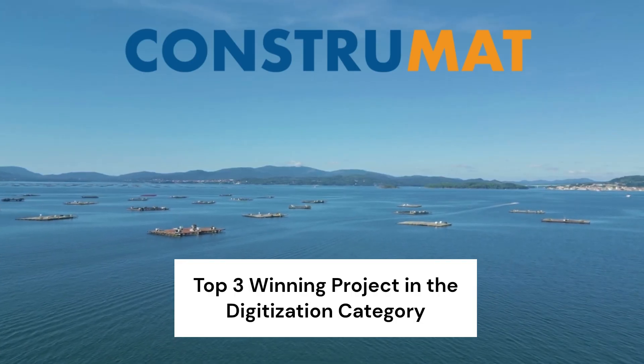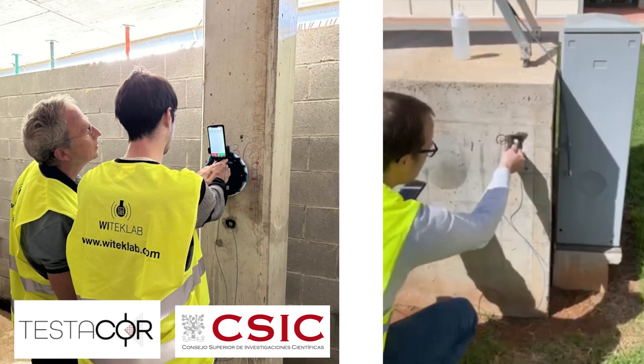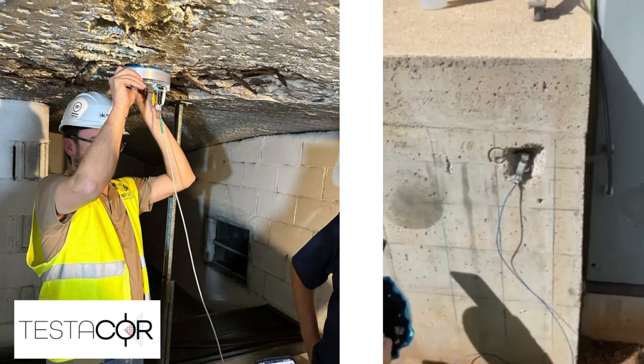For on-site corrosion inspections, Witeklab has jointly designed with researchers from CSIC the new Testacor equipment. Testacor is a next-generation portable corrosion meter that employs a non-destructive controlled polarization method.